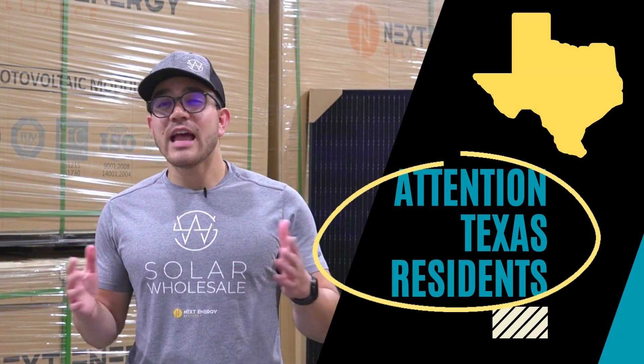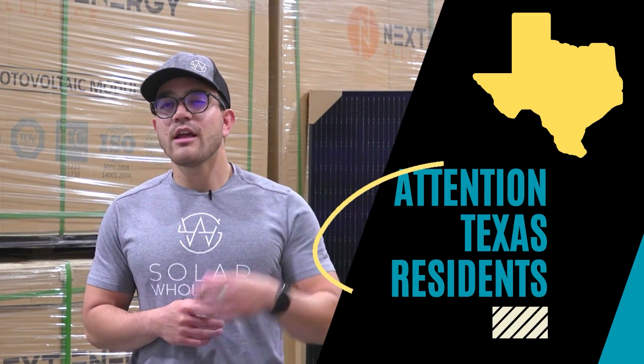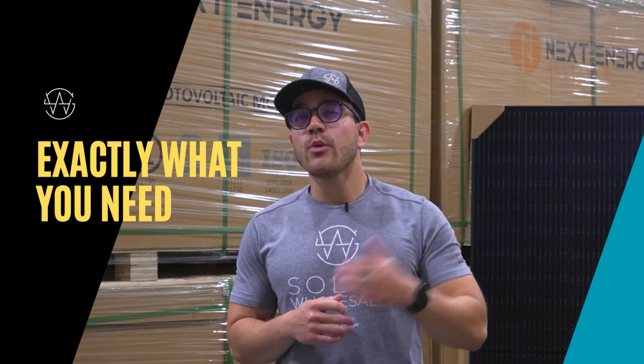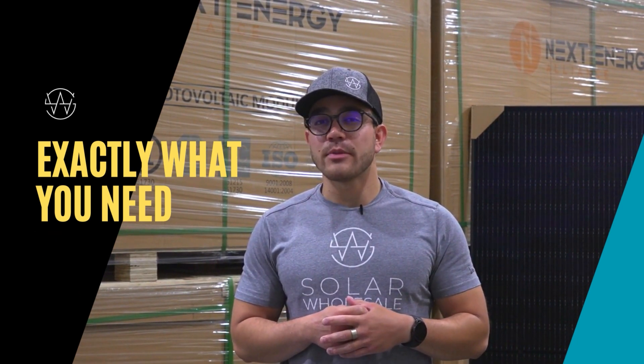Attention Texas residents! Have you considered going solar but have been put off by the high cost to get started? Then you need to watch this video. Solar Wholesale has exactly what you need to add solar to your home while allowing you to save a ton of money on the high costs of installation from other companies.